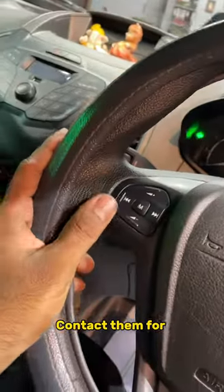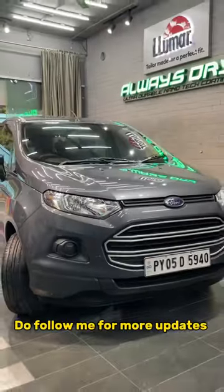Check out your car's detailing service. Follow this channel and we'll support you.